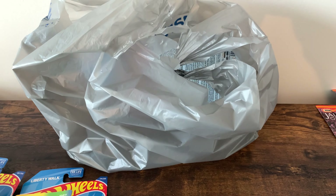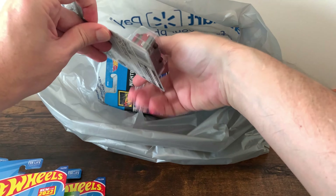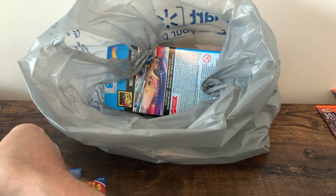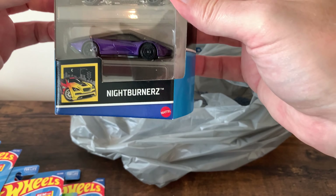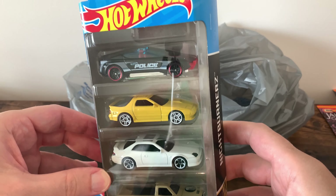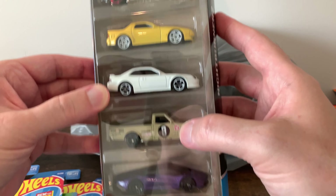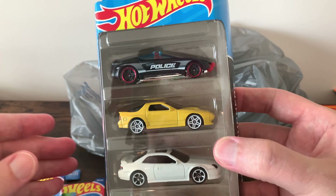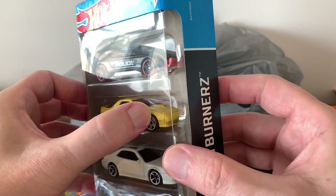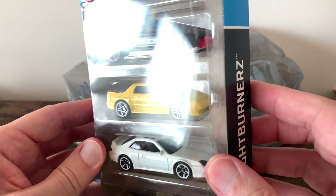Another RX-7. Another Tacoma. Another 86 van. And this set — this is the Nightburner set. I got it because of this RX-7. I like that Prelude too, and the truck, but the RX-7 was the reason I got it. I didn't see a single RX-7 of this color — this has the turbo hood with the scoop on it. I'm a former RX-7 FC owner, so I knew that, and that's why I got this.